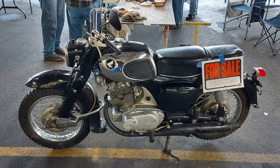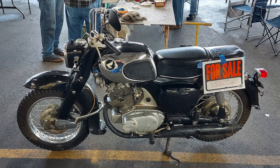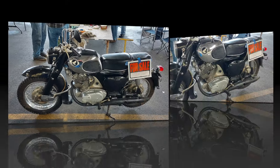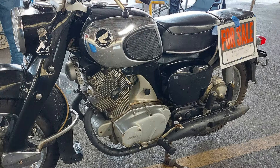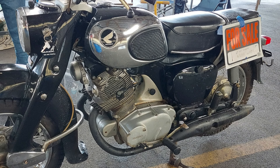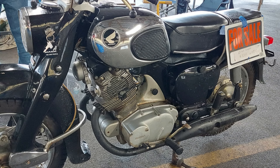Next up we have a little '67 305 Dream. This one was for sale at the show. This is one of Honda's historically significant models — Honda sold lots and lots of these, and these bikes really established Honda as a major player in the American and European markets.